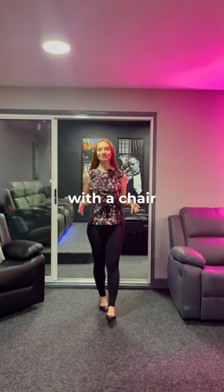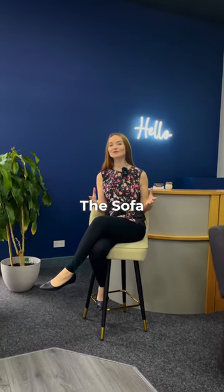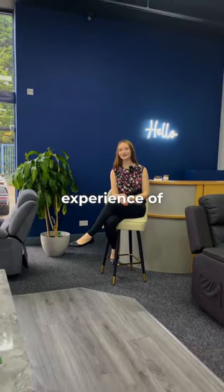You can match the three-seater with a chair, or two chairs, or even a footstool. Whatever your needs are, at The Sofa Shop, we make sure to deliver the best sofa buying experience of your life.